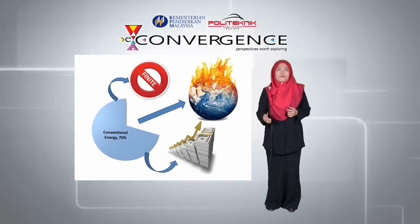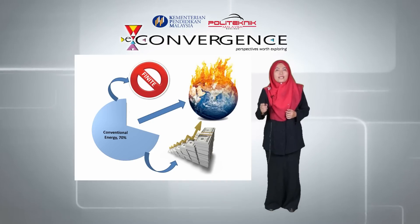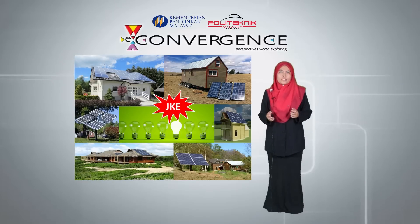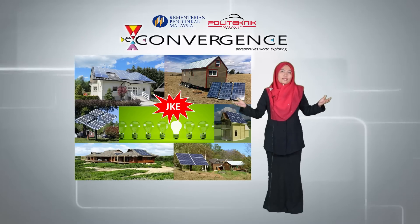So, for the time being, an efficient renewable energy such as a solar system is the best solution. With this in mind, we had developed an off-grid solar house in the Electrical Engineering Department of Polytechnic Melimau.